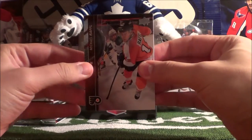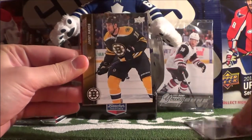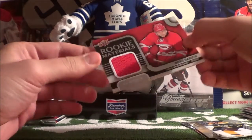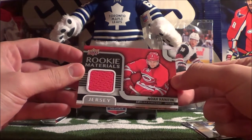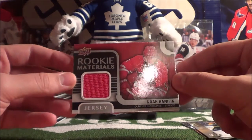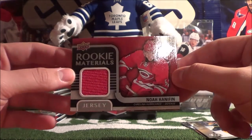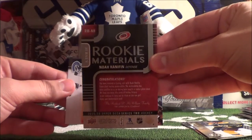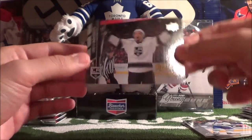Pack 4 contains Michael Raffl, Dale Weise, and Jamie Hischier. Our hit is a Rookie Materials of Noah Hanifin — very nice! Was not expecting to get a jersey card; I don't think it's guaranteed in the tins, but you always have a chance. Very pleased we got one here. Then Chris Higgins and Drew Doughty.